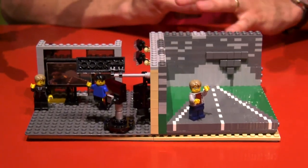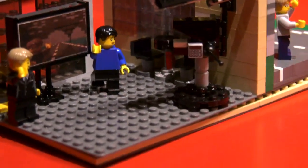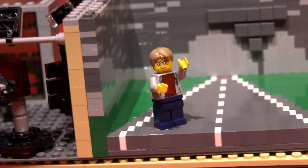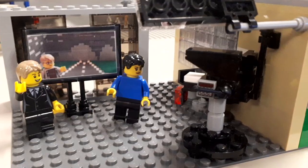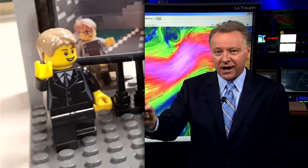I built the Weather Network Active Weather Studio Set. We have the in-studio right here and the live eye over here looking at a tornado. I tried to get as much detail in there as possible based on pictures I found. We got cameras, we got all the lighting, we got our two Weather Network hosts.